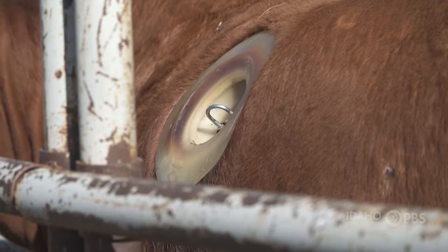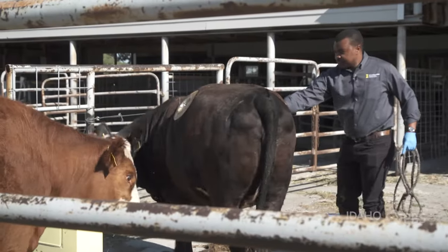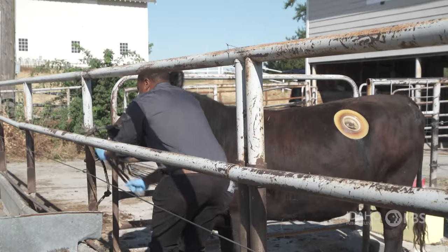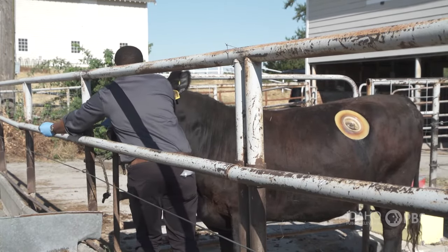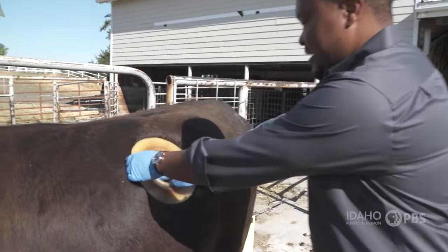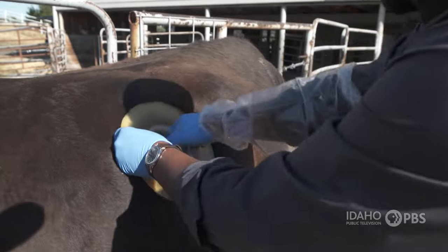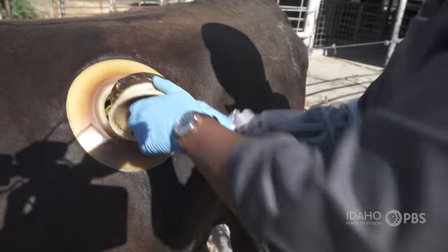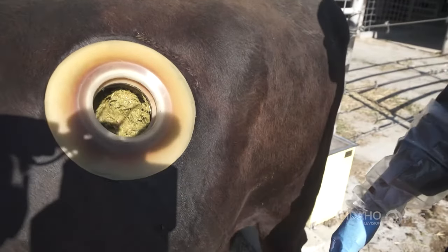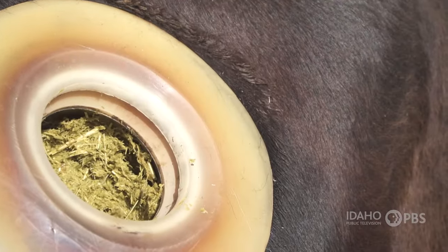These cows have surgically fitted cannulas, put in place after a hole is made in their first stomach. It doesn't really bother the cow, and these animals live a normal life, except they get really good medical care and their food intake is carefully studied. To open the plugs, we just press inside. The plug goes in, and then we grab it. At this point, we have access right into the rumen. We already have digesta in there — this is stuff they have been eating all morning.